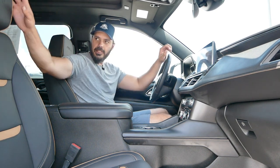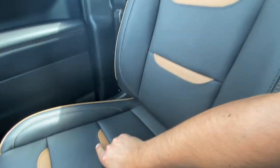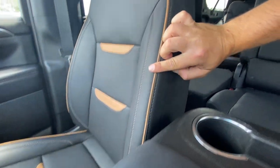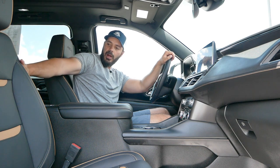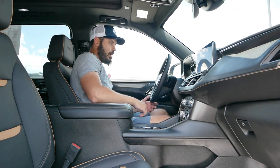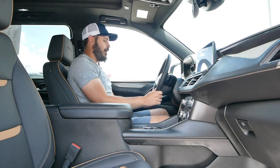Looking at the seats — they made them special for the AT4 with 'AT4' embroidered in the headrest. There's contrast coloring with black leather and brown leather in the center slots, plus brown piping and stitching throughout. Overall fantastic looking seats. They don't have a lot of bolstering, but this isn't a canyon-carving vehicle, so that's perfectly fine.